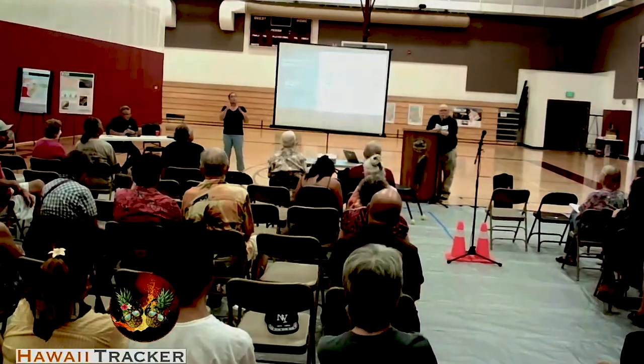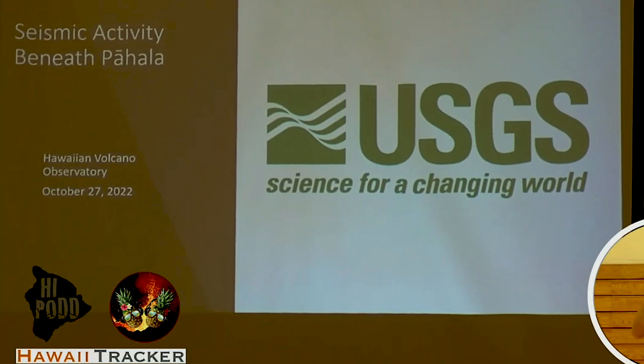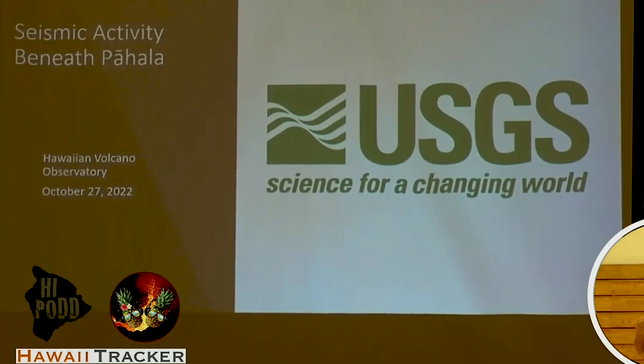The wonderful thing about earthquakes is we can use them to help us forecast volcanic eruptions. The not-so-wonderful thing about earthquakes is they have a mind of their own and sometimes can cause trouble on their own as well.